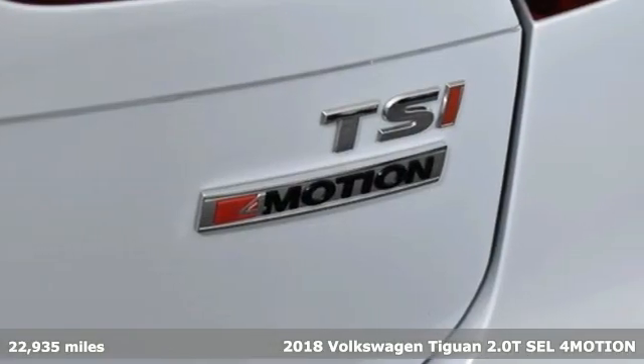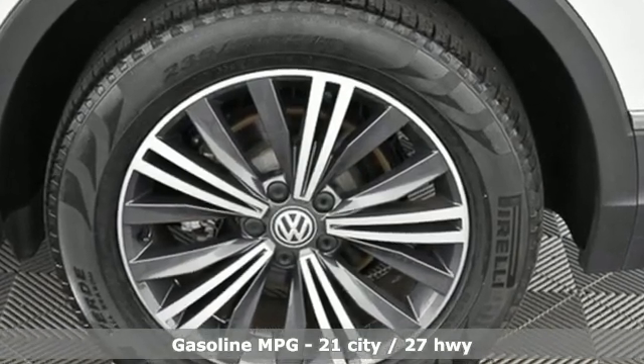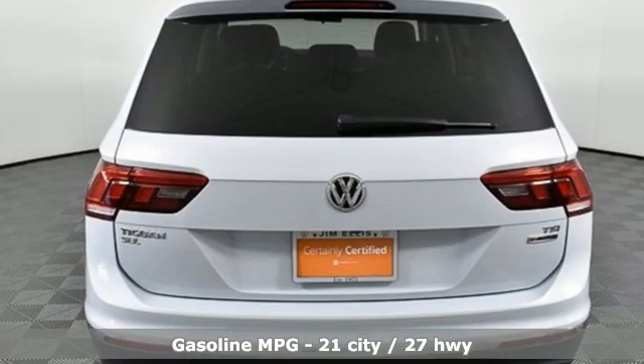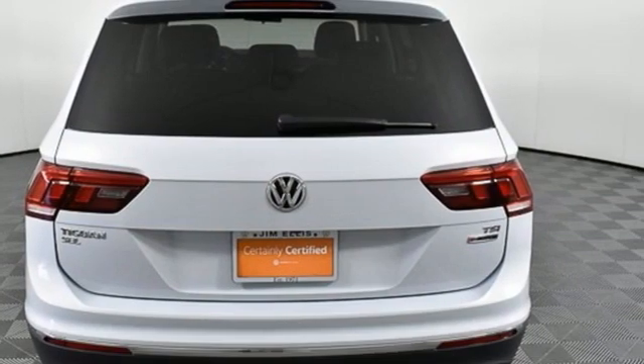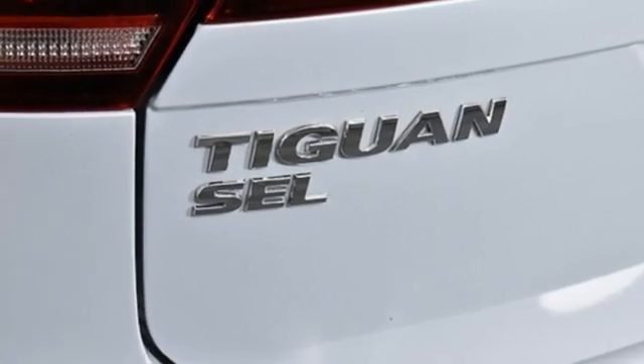A great vehicle is comprised of great features, like these. Intercooled turbo inline four-cylinder engine. Climatronic dual-zone climate control. Bluetooth wireless audio streaming. Front heated bucket seats. AppConnect.